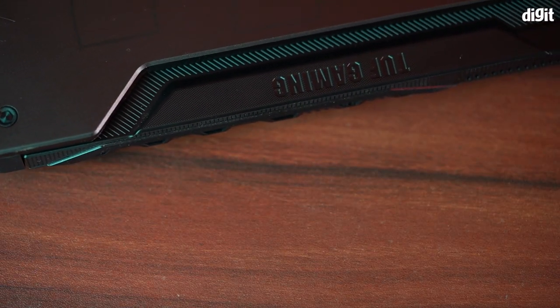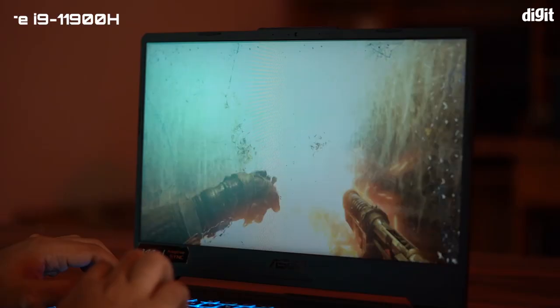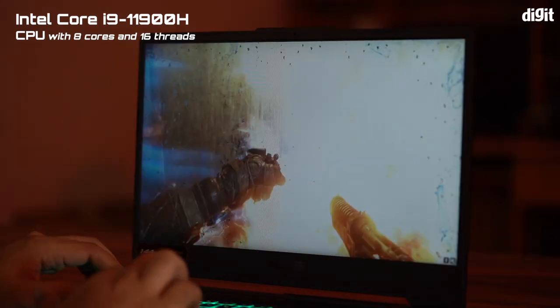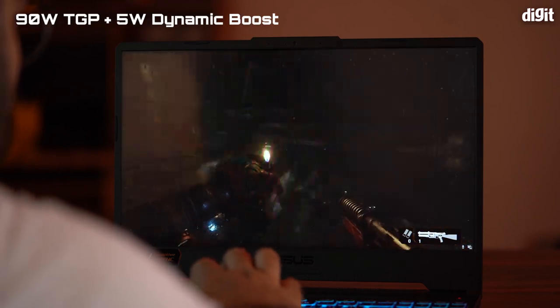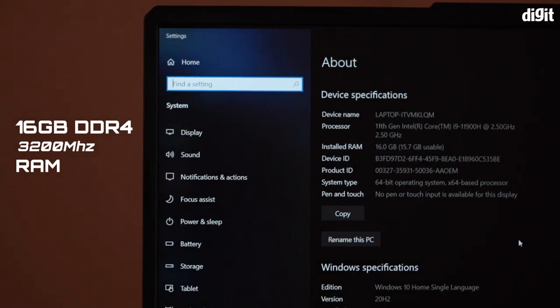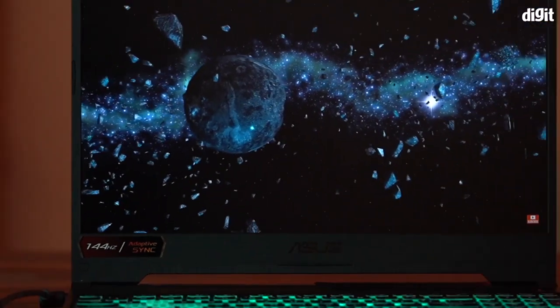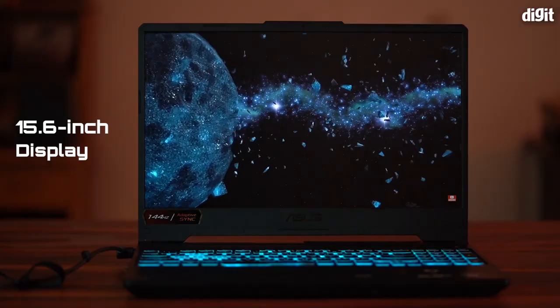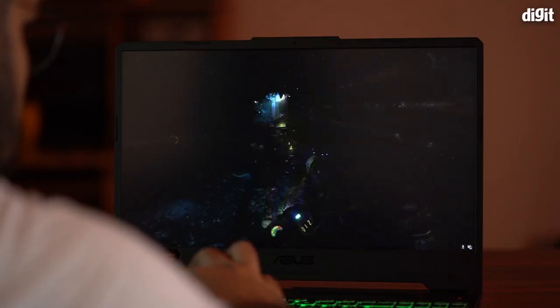Starting off with the specs, the ASUS TUF Gaming F15 is one of the first laptops to bring Intel's new H45 CPUs to the mainstream market. The variant I reviewed is fitted with an Intel Core i9-11900H CPU with 8 cores and 16 threads. You also have an NVIDIA GeForce RTX 3060 GPU configured with 90W TGP and an additional 5W with dynamic boost. You get 16GB of DDR4 RAM running at 3200MHz and 1TB of M.2 NVMe PCIe 3.0 SSD. There's also a 15.6-inch display with support for up to 144Hz refresh rate, and there's also a variant with up to 240Hz refresh rate.